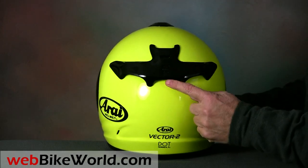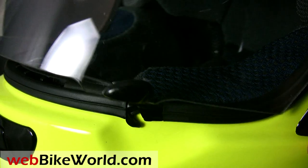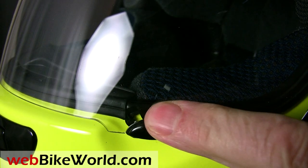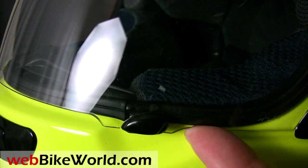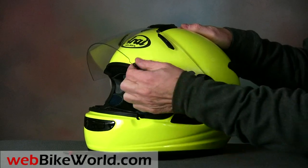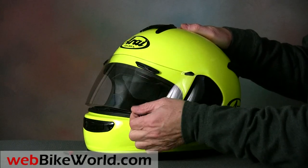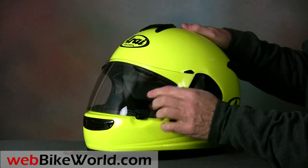Let's start with the unique Arai face shield, which has a locking lift tab on the left-hand side. It can be a bit difficult to grab when you're wearing heavy gloves, but it's a racing feature that positively locks the face shield shut, and it also acts to seal the face shield against the eye port gasket. Another nice feature is the infinitely adjustable no-detent friction system that allows the rider to raise the shield to any desired position.